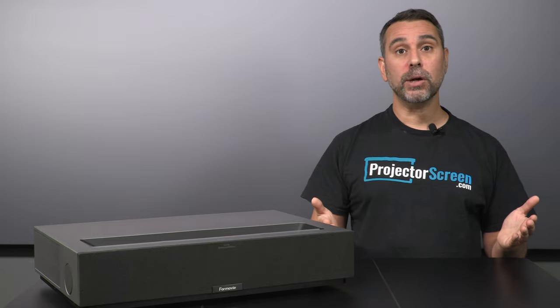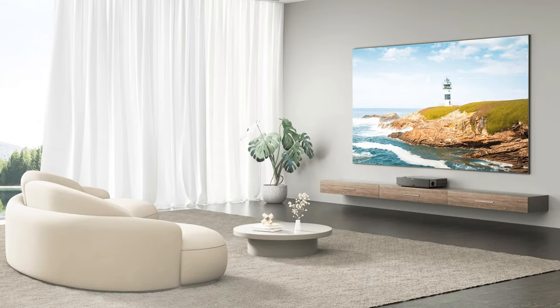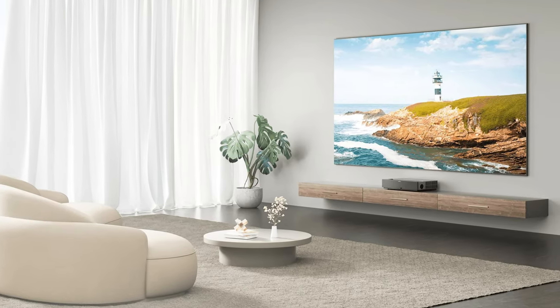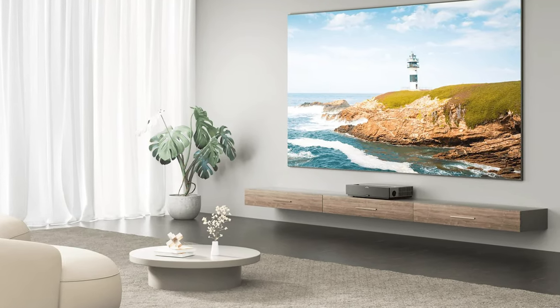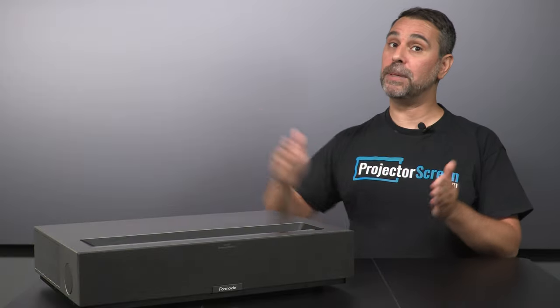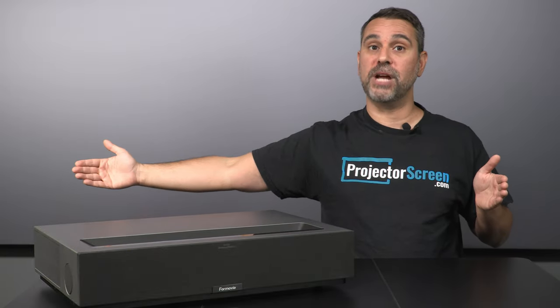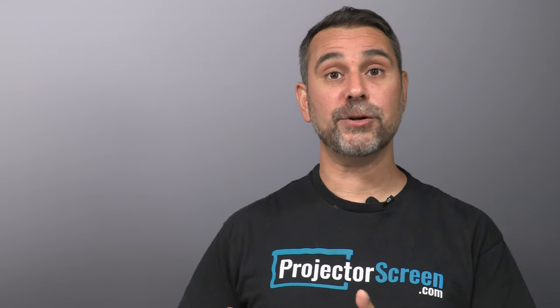For those of you not familiar with ultra short throw projectors, let me break it down for you. Ultra short throw projectors are engineered to be placed very close to a projection surface, yet still make a very large image. That's in comparison to a standard throw projector that generally needs to be placed very far away from a projection surface to make that same size image.